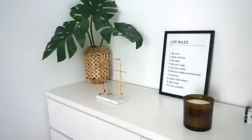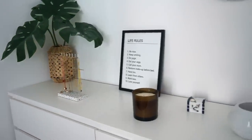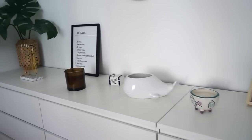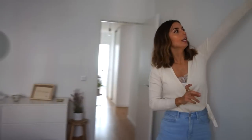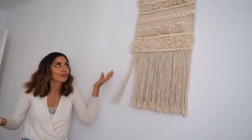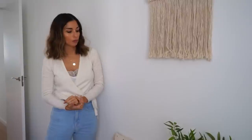Esta habitación es mi favorita sin duda, por los colores, por lo neutro que queda. Y se me ha olvidado este tapiz, creo que es de Natura, aunque en verdad lo vendéis en cualquier sitio, en Maisons Dumont, en Natura, en cualquier sitio encontráis de este estilo.